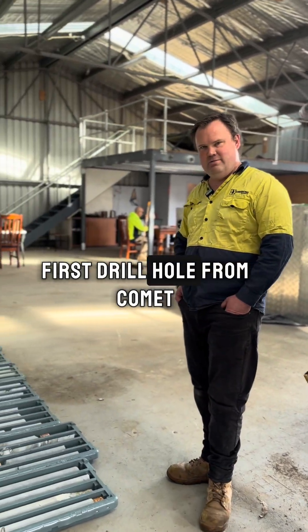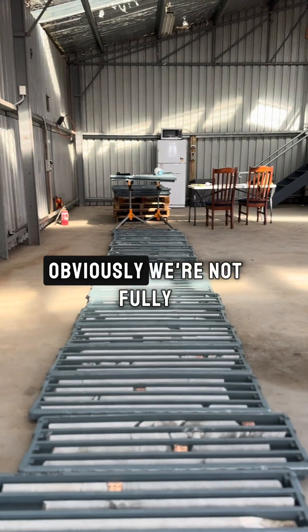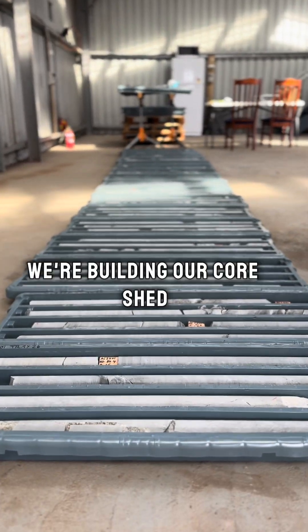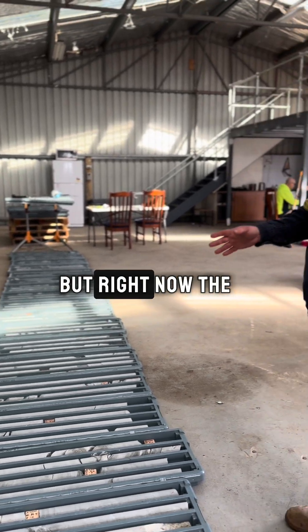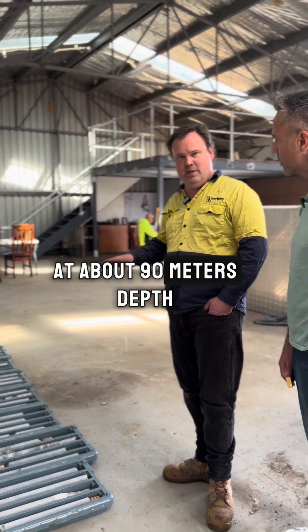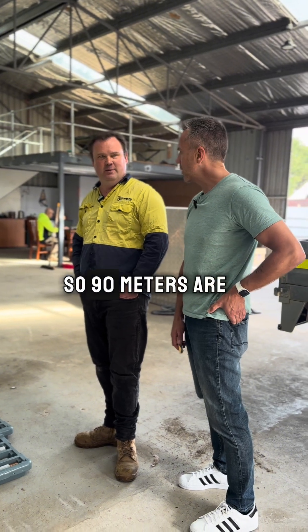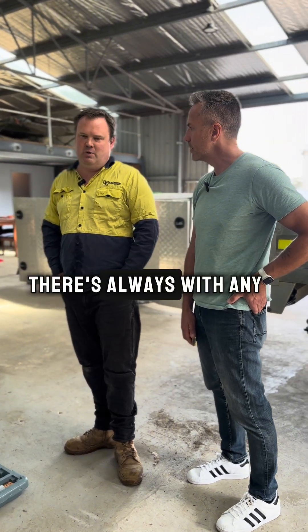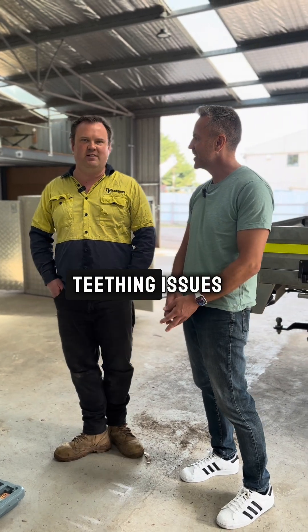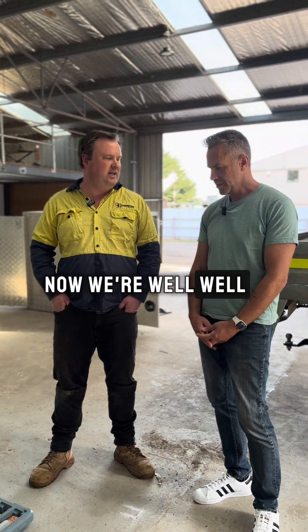So this is the first drill hole from Comet. It's still early days — obviously we're not fully set up here. We're building our core racks but right now the hole is at about 90 metres depth and our first target zone is about 200. They've only been drilling a week, so 90 metres is making good progress. With any drilling program there's always a few teething issues but we've sorted all those out and now we're well underway.